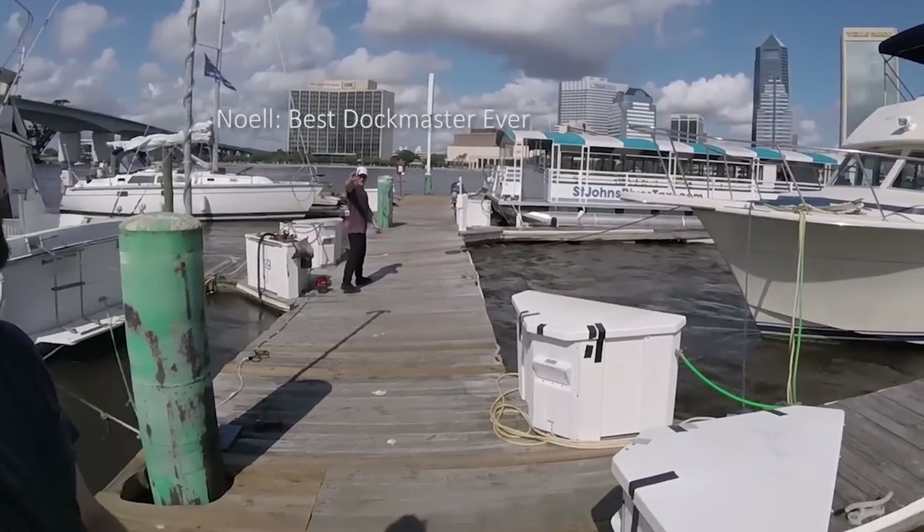Say hi to the camera, Noel. Hey, how's it going? Hey guys, I am here in Jacksonville, Florida, and it is hot.